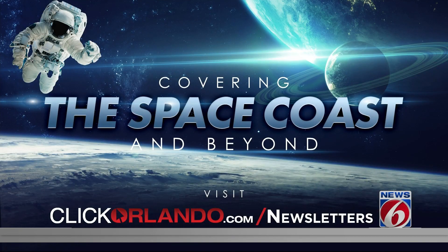You can get updates on the Artemis 2 mission and all of the latest space news sent straight to your inbox. It's part of our Covering the Space Coast and Beyond newsletter, written by News 6's James Sparvero and anchor Eric Von Anken. To sign up, just head to clickerlander.com slash newsletters.